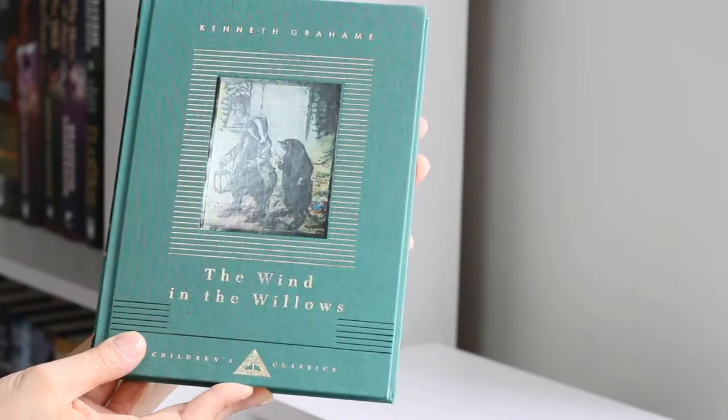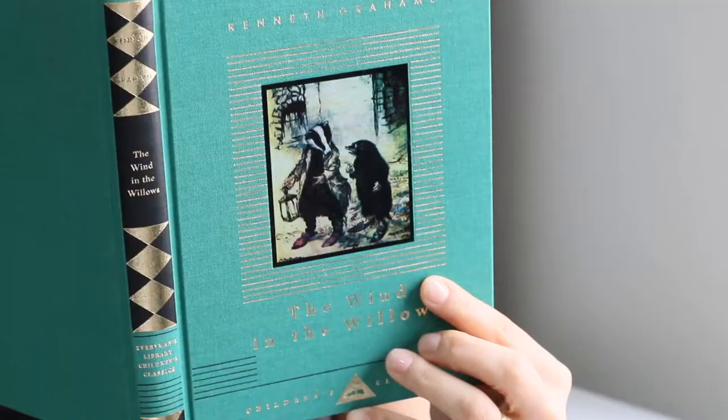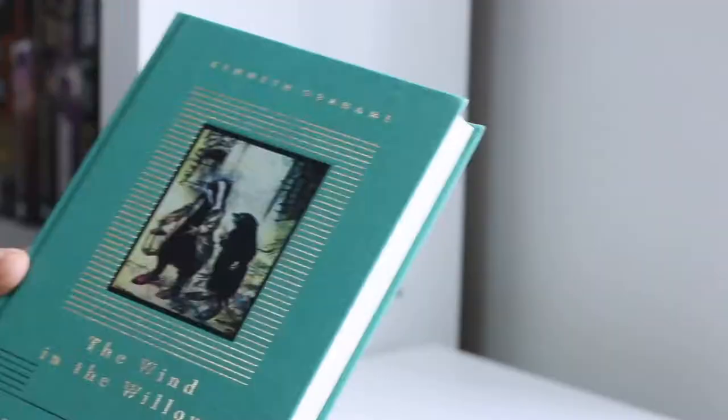Hi everyone, how is it going? If you're new to this channel, I just like to state that I'm collecting the Everyman's Library Children's Classics, and I'm in love with this collection.